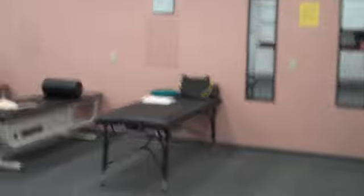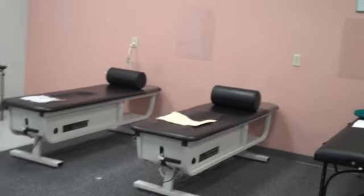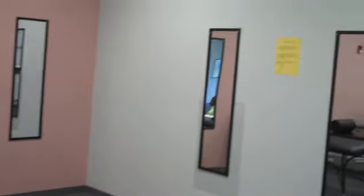This is our therapy bay. This is where patients get intersegmental traction, which increases the motion in the spine. We have stretching tables and mirrors set up where people can check their range of motion.